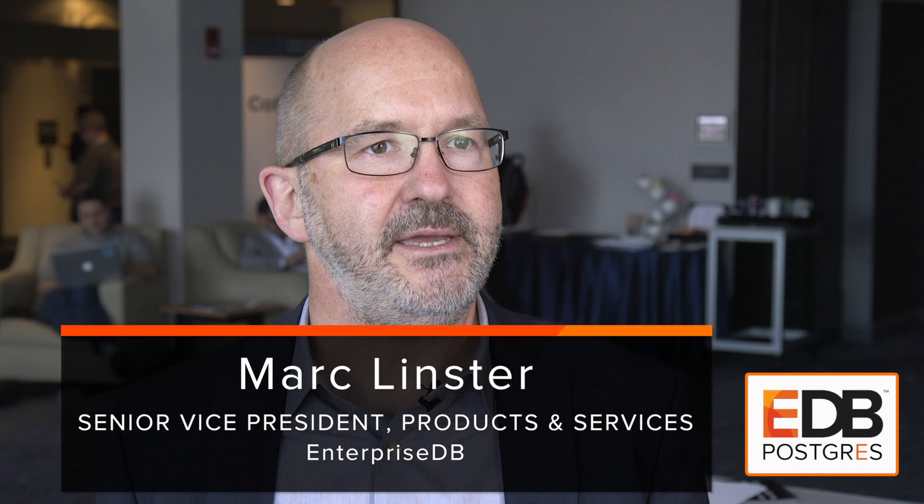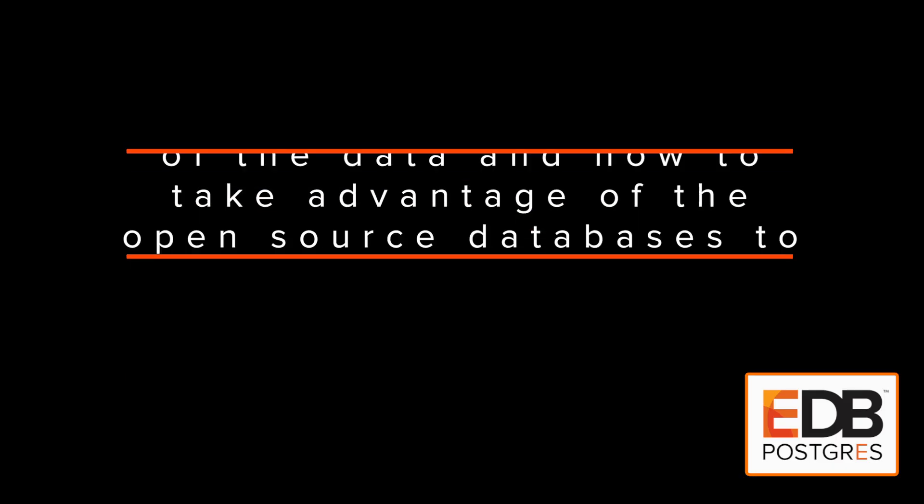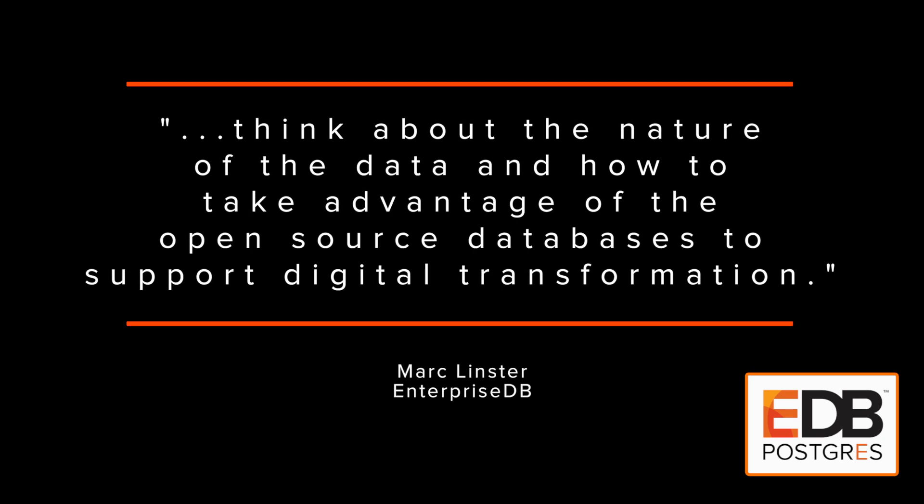There are formats that are just better for certain applications. For example, IoT data is very well stored in an append-only format. Transactional data definitely belongs into Postgres. Other data may belong into Hadoop. So they really need to think about the nature of the data and how to take advantage of open source databases to support digital transformation.